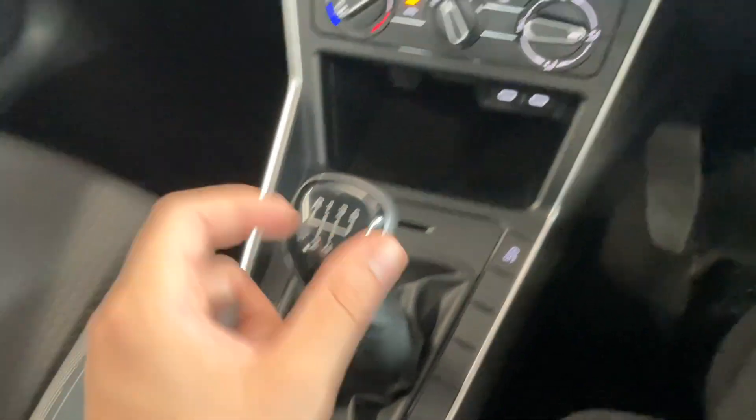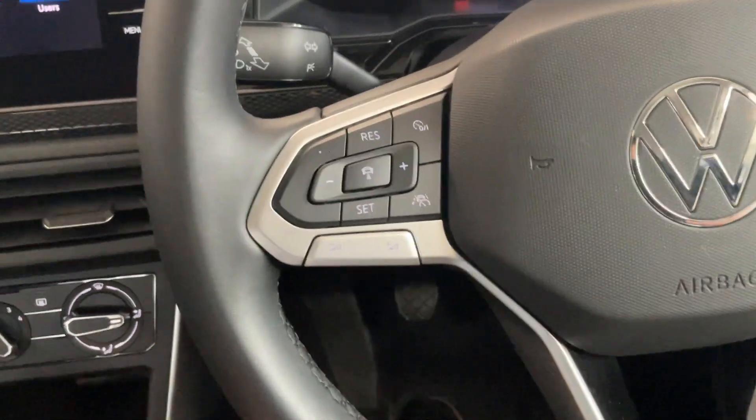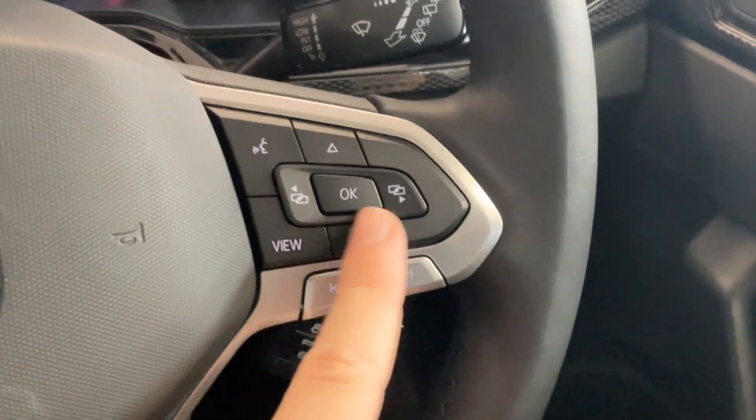We've got a five speed manual transmission. Then we've got the leather wrapped multifunctional steering wheel. On the left hand side you've got your adaptive cruise control and audio controls, and over on the right hand side you've got your trip computer controls.